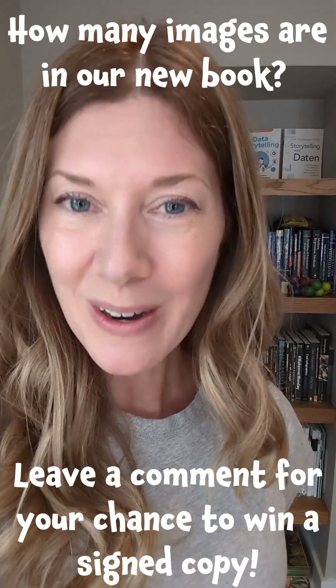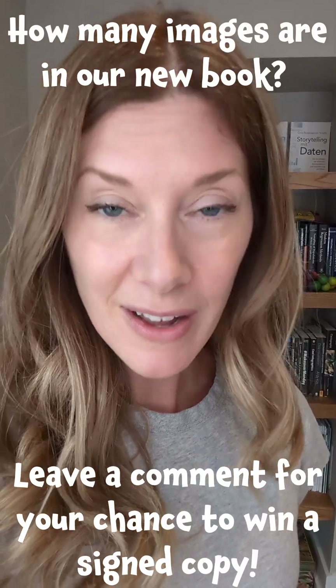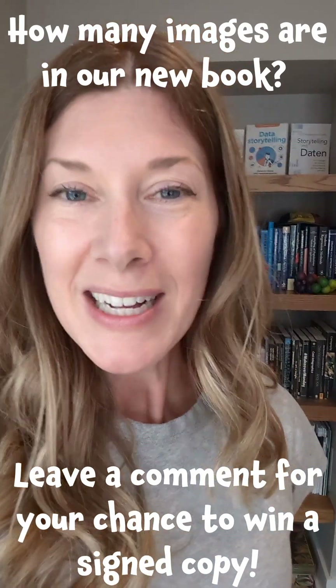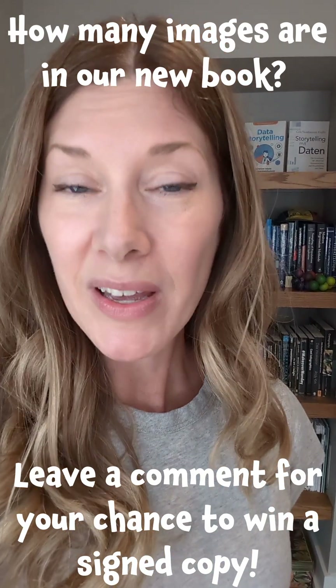I was realizing I actually don't even know how many images there are total in the book. How many do you think there are? Let's turn this into a friendly competition — leave a comment with your guess, and the closest to do so in the next 48 hours without going over will win a signed copy of Storytelling with Data Before and After, and we'll get that to you as soon as it comes out, which is happening in September.